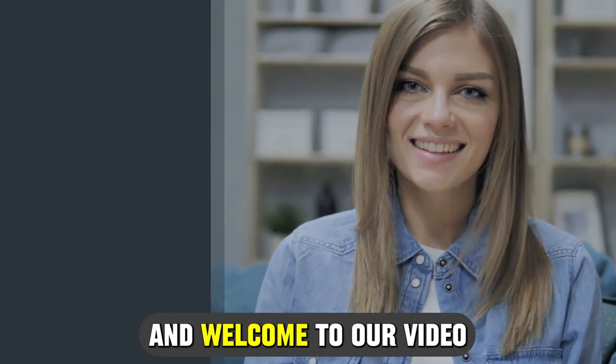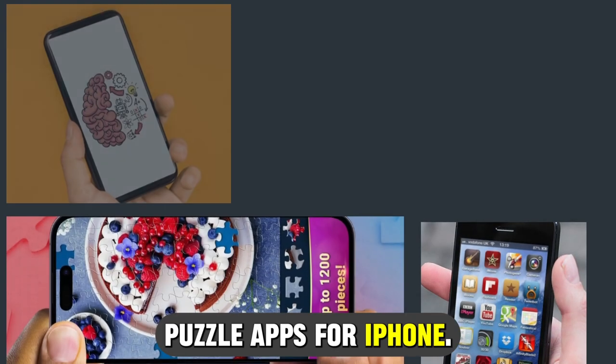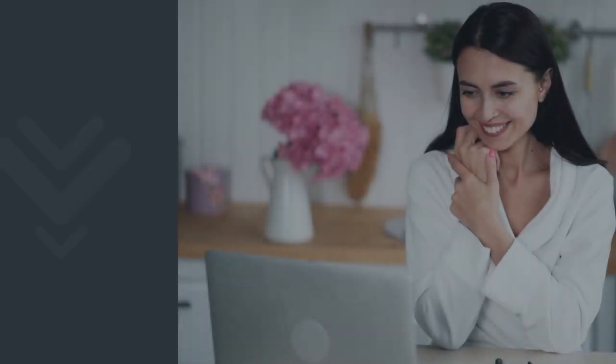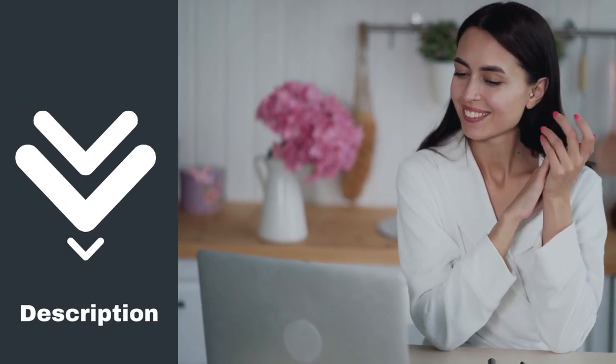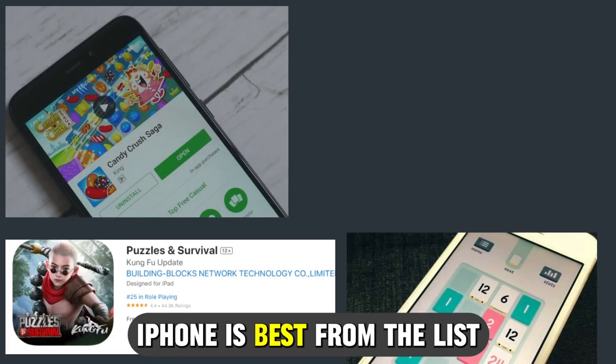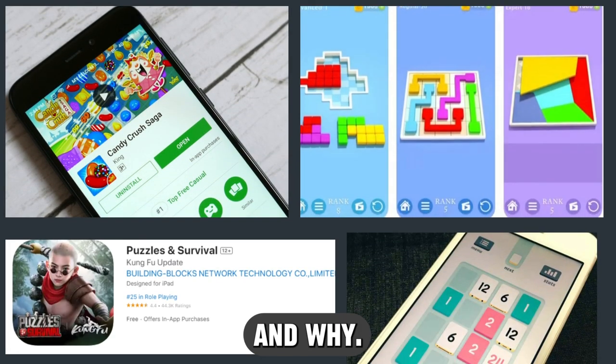Hi guys, this is Sarah from The Savvy Professor, and welcome to our video on the best puzzle apps for iPhone. You'll find the links to the apps in the description, and make sure to watch until the end to know our verdict on which puzzle app for iPhone is best from the list and why.